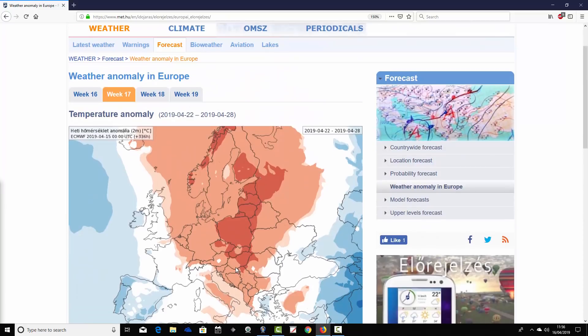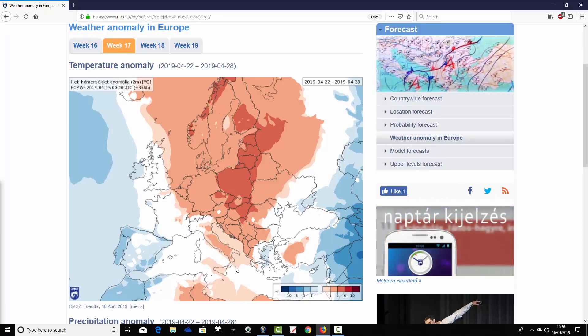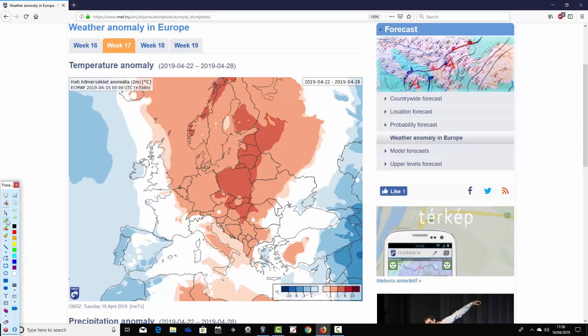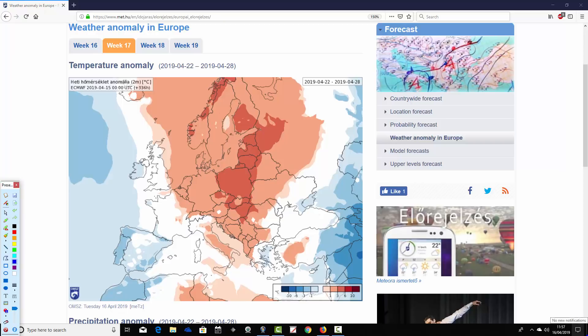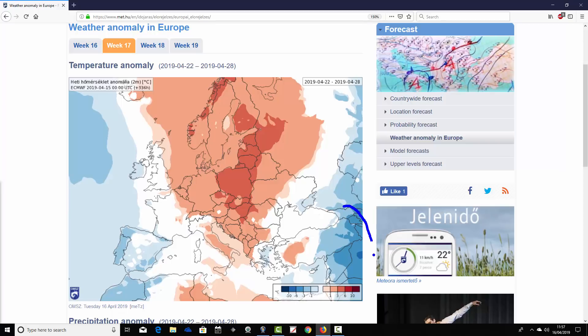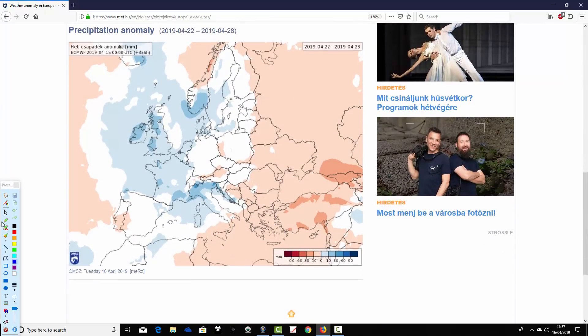Moving to week two — week 17 of 2019, covering the 22nd to the 28th of April. The warmer-than-average temperature anomalies are being pushed eastwards. The far west of Europe — Ireland, UK, France, Spain, Portugal — is going close to or slightly below average in some areas. But from the UK and eastern France eastwards, most areas are warmer than average, particularly eastern and northeastern parts of Europe where anomalies are between three and six degrees above average. So the warmth is shifting from west to east.